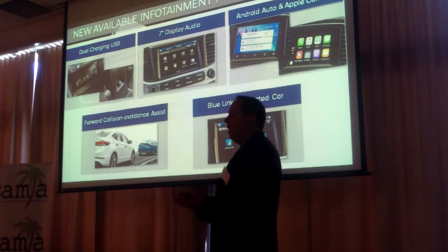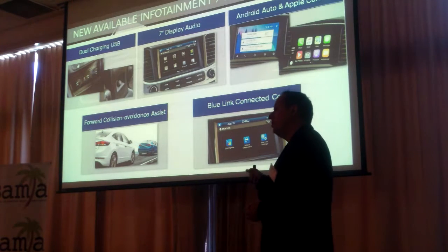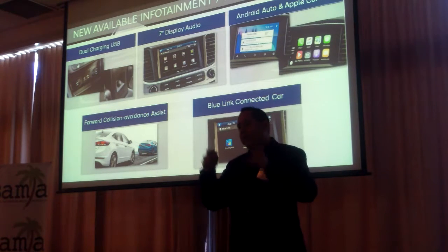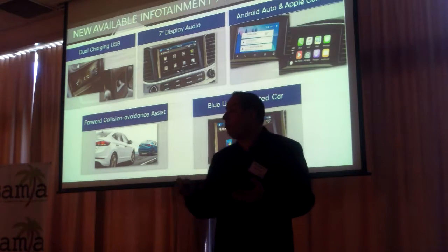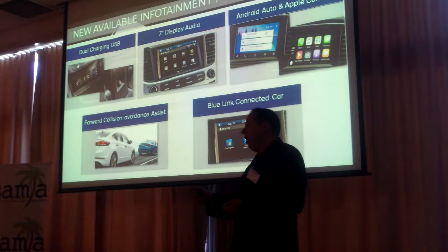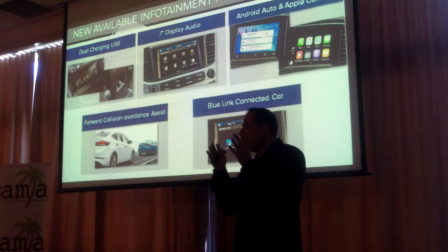We also offer connectivity. Everybody has smartphones, so we have two USB charging ports — one in the console and one behind the rear armrest, so rear passengers can also charge their smartphone. We also have an available 7-inch color touchscreen. We heard in our research that people wanted smartphone integration, so we offer CarPlay and Android Auto. You can use maps, send or receive text messages, and use your favorite apps like Spotify or Pandora.